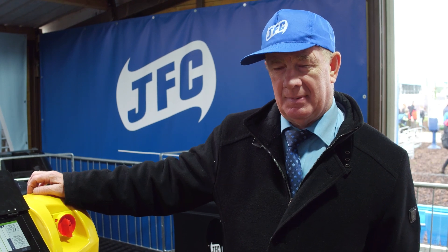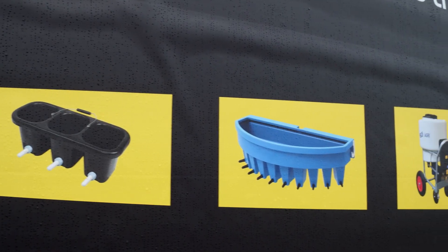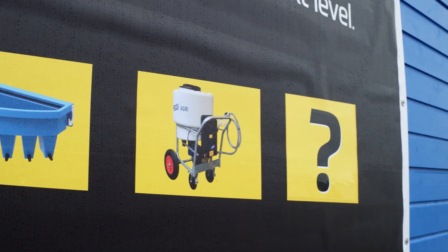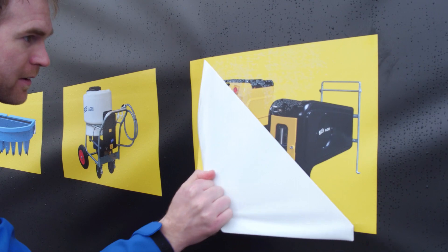My name is John Cuncannon, I'm the Managing Director of JFC Manufacturing in Thoom. I'm delighted to be here at The Plough in 2018. We are here officially launching our new calf feeder — this is the biggest innovation from JFC for years.